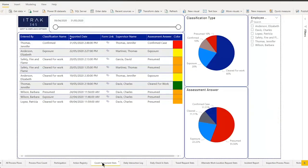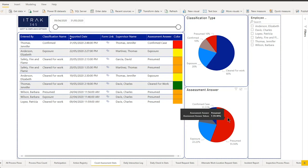Next is the COVID assessment stats — a work in progress on classification naming but the idea stands. You're looking at reported date: Barbara filled out a form thinking she was exposed, did the assessment, and it was only presumed — hence orange. Jennifer was cleared for work and turned out green, but later did it again and it was a confirmed case. You can filter by employee or click the pie charts to dynamically filter the table.